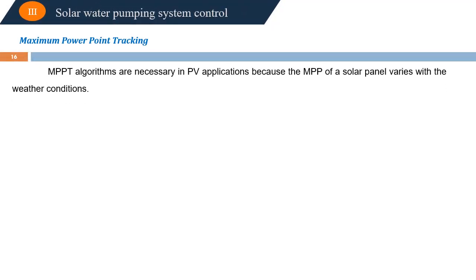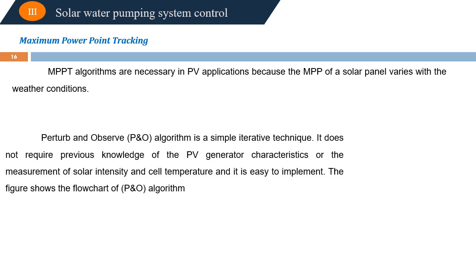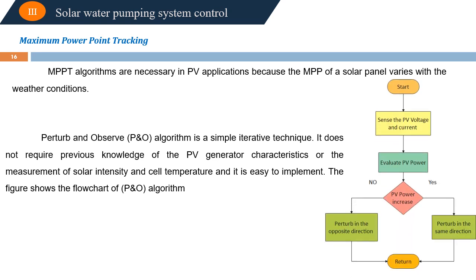The MPPT algorithms are necessary in PV applications because the maximum power point of a solar panel varies with weather conditions. The Perturb and Observe algorithm is a simple iterative technique. It does not require prior knowledge of the PV generator characteristics or measurement of solar intensity or cell temperature, and it is easy to implement. The figure shows the flow chart of the P&O algorithm.